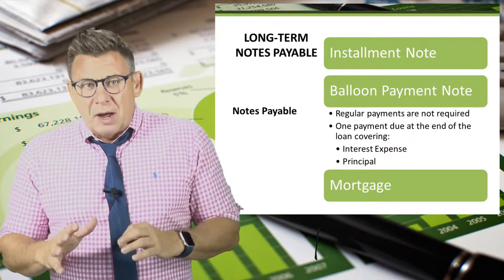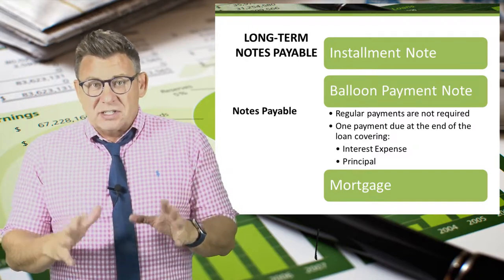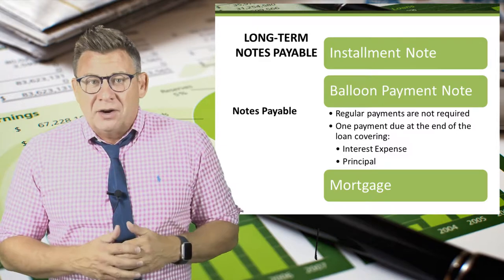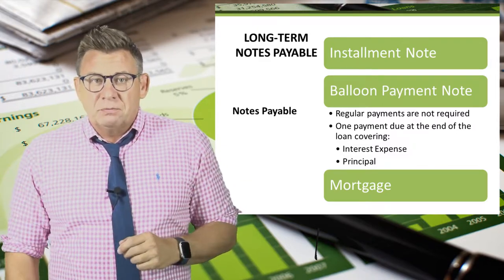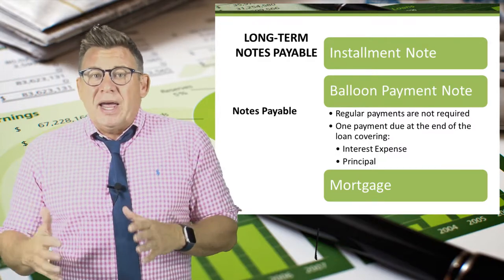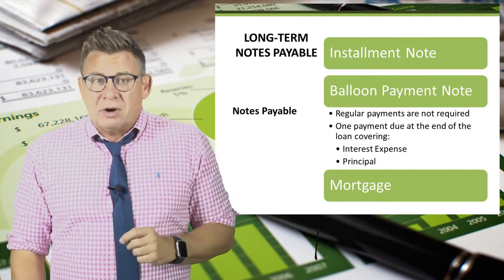A balloon loan isn't very common for individuals, but it is for businesses — especially large businesses with access to a lot of cash. A common characteristic is that no monthly payment is required. Payment for both the accrued interest and principal are due at the end of the loan. An example might be a company starting a new product line that wants to repay a loan several years after the product line has been established and is quite profitable.